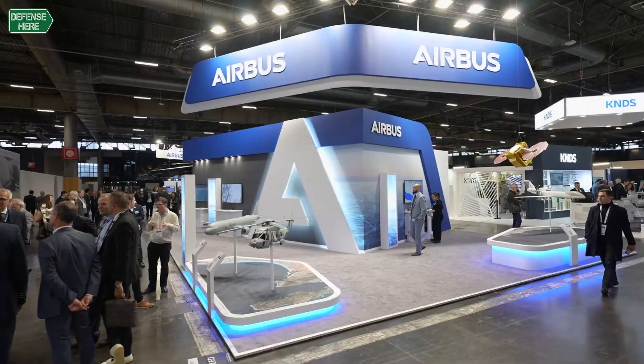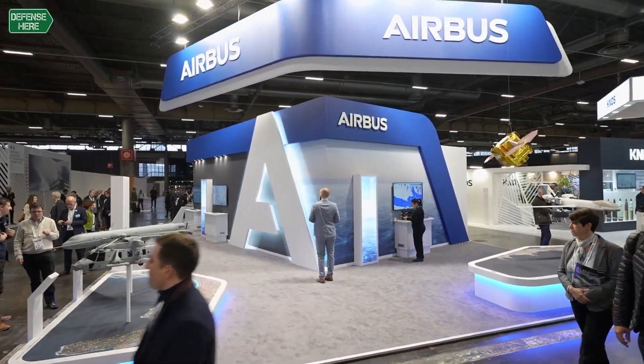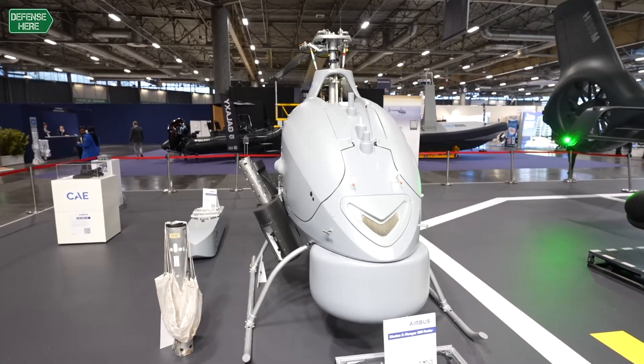I work for Airbus Helicopters, which is a world leader for helicopters. We design and build helicopters for both civil and military applications. The vehicle behind me today is a project we have — a UAS, Unmanned Aerial System, called the VSR 700.